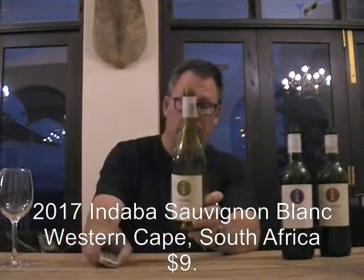All of these wines retail at $9. We're going to get started right off with the 2017 Indaba Sauvignon Blanc. This is sustainably grown, superbly crafted, 13.5% alcohol.